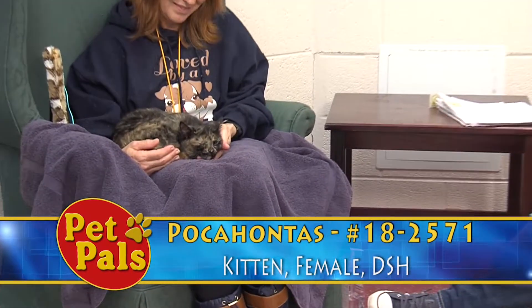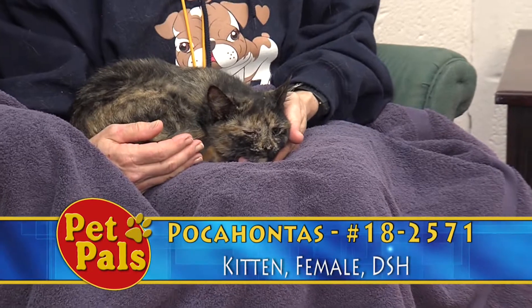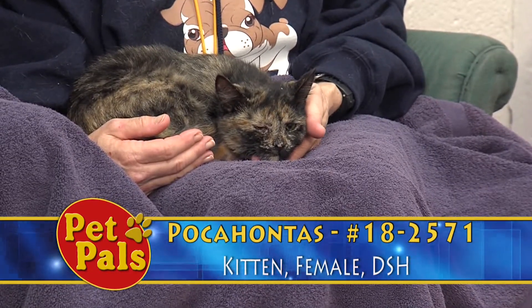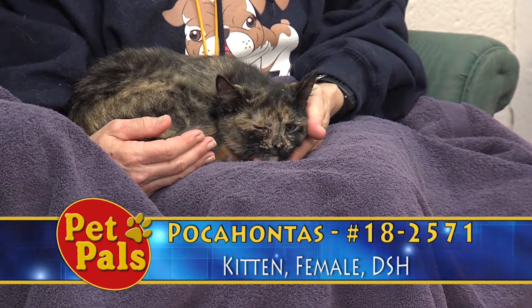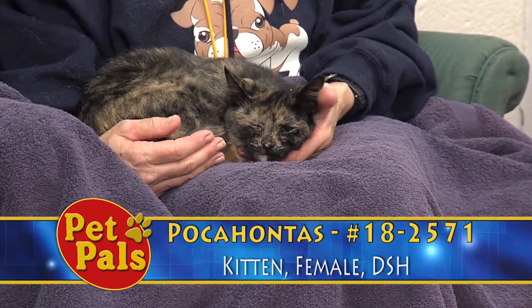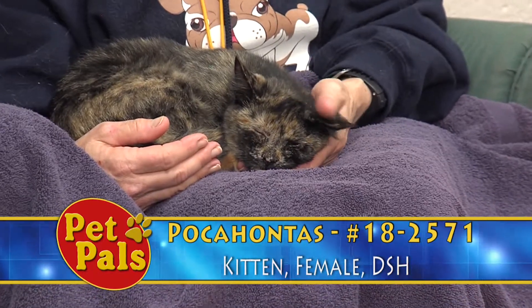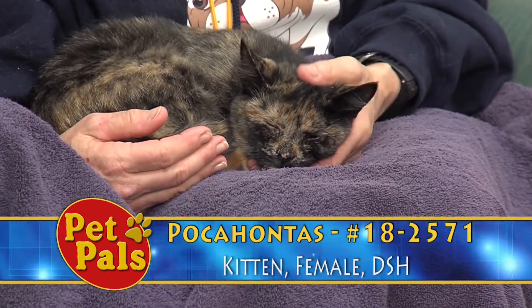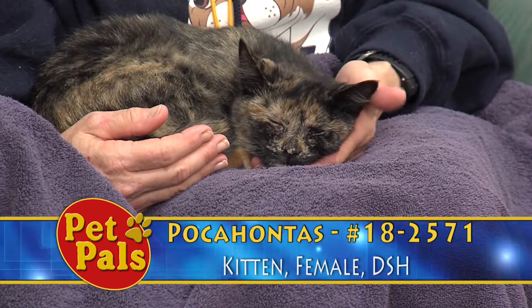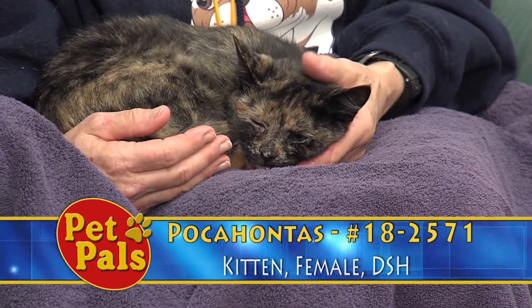Aside from her calm demeanor and overall sweetness, one thing that people are really going to notice when they look at her is that she does have a problem with one of her eyes. We have posted her cage so that people know we're aware of it and we're working on it. According to her vet notes, it looks like her third eyelid — because cats do have a kind of third eyelid — has adhered to her upper lid, so we're going to see if we can get that eyelid trimmed to help her.